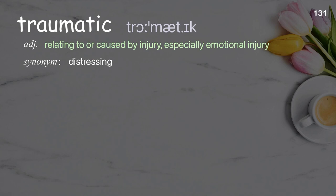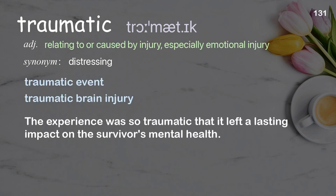Traumatic: relating to or caused by injury, especially emotional injury. Examples: traumatic event, traumatic brain injury. The experience was so traumatic that it left a lasting impact on the survivor's mental health.